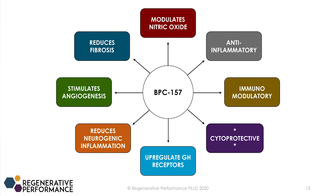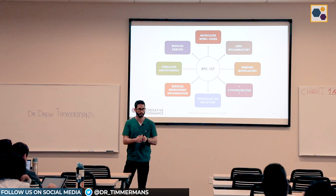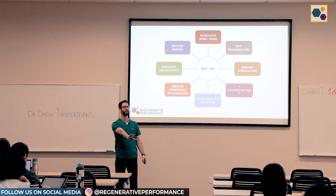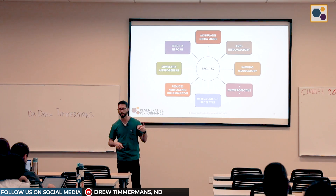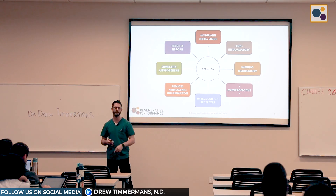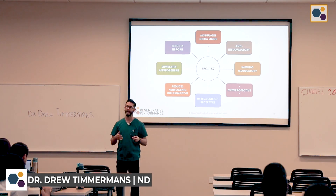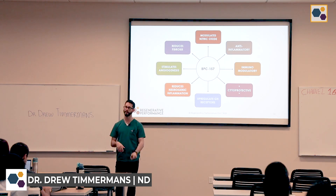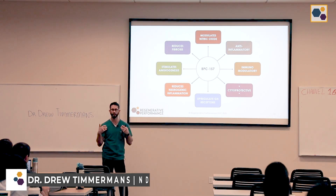I start with cytoprotective because this is how I personally think of BPC working the most. Cytoprotective basically just means it is going to protect a cell, and all the research — we'll go through a few of those studies — but the one common thing about BPC is that it protects itself when an injury happens. In clinical practice I see that BPC works a lot better when we have some form of a stimulus, whether that's gua sha, cupping, prolo, PRP, or stem cell therapy — something that is stressing and damaging a cell further, so that the BPC can help on this cytoprotection side of the equation.